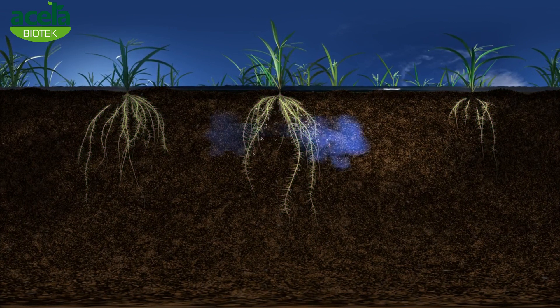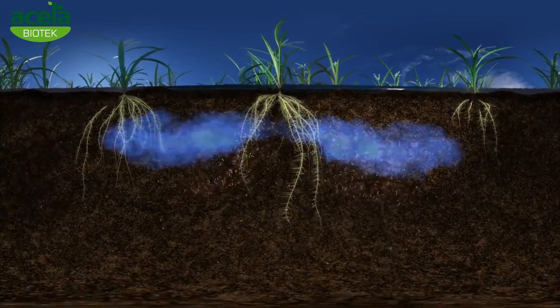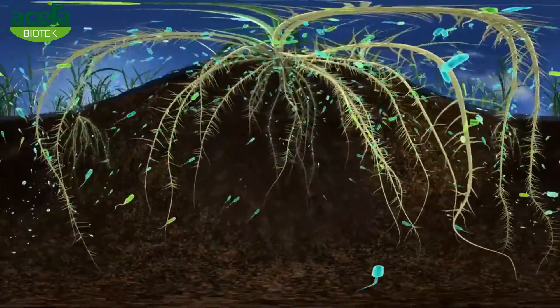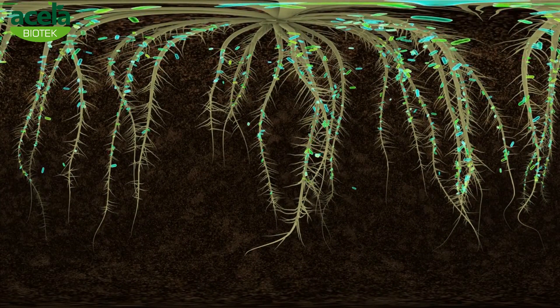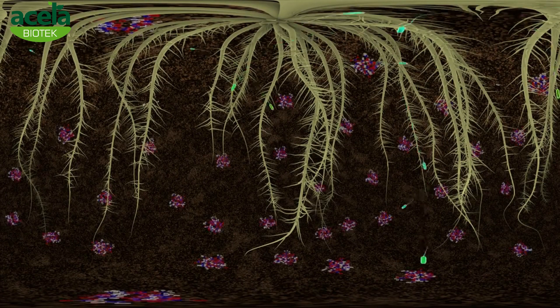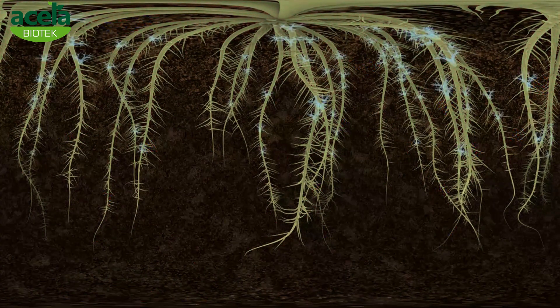Plant roots excrete organic substances such as sugars, amino acids and other vital nutrients to attract a consortia of soil microbes. These microbes live on the root surfaces or can penetrate into the roots through the root hairs. Some even find their way in via surface wounds into the plant tissues. The microbes consume hard-to-digest nutrients and excrete them in forms that are easy for the plants to absorb.